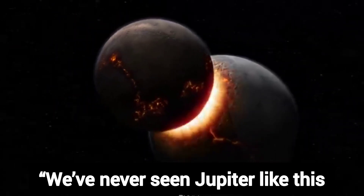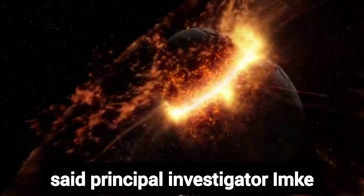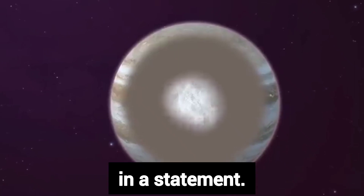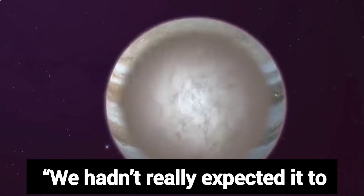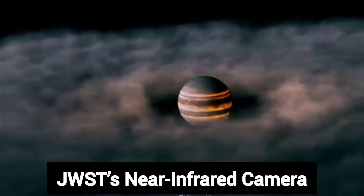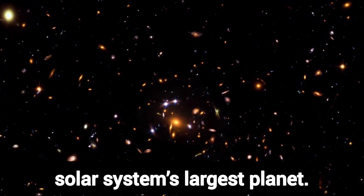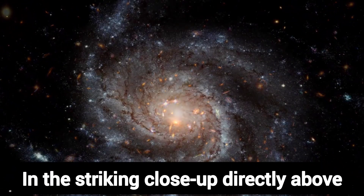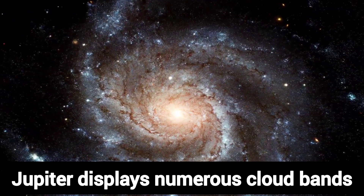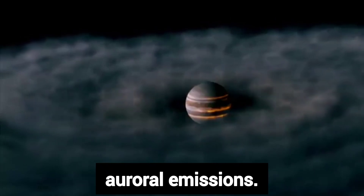"We've never seen Jupiter like this. It's all quite incredible," said Principal Investigator Imke DePater of the University of California, Berkeley. "We hadn't really expected it to be this good." JWST's near-infrared camera captured two images of our solar system's largest planet. In the striking close-up, taken through three different filters, Jupiter displays numerous cloud bands, as well as storms and auroral emissions.